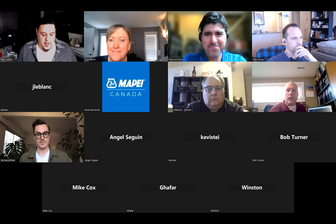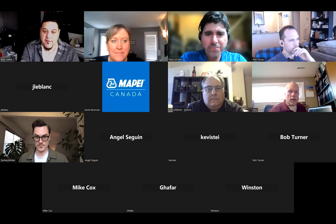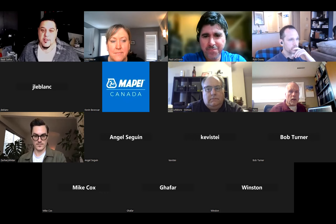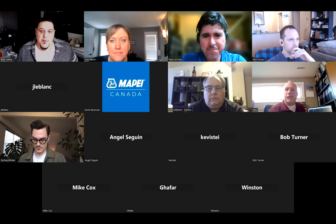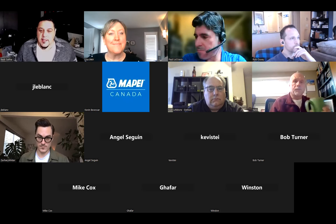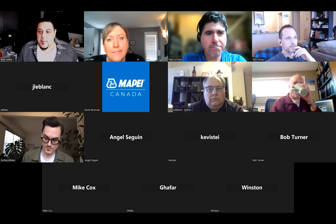Good afternoon everybody, and welcome to this Tech Talk. This is going to be a fantastic one — all things exterior applications and installations. I want to thank you for taking the time. My name is Badr Sally. I'm the chair of the Tech Talk committee at TTMAC, and I'm going to introduce our speakers today.